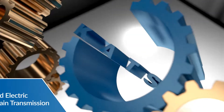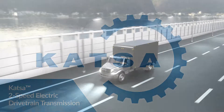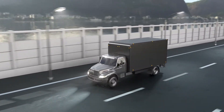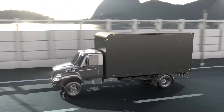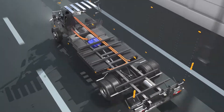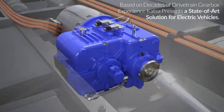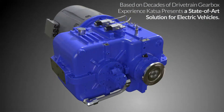Katza is proud to introduce a state-of-the-art two-speed transmission for electric vehicles. Our global target is to develop sustainable logistics and transport. Based on decades of drivetrain gearbox experience, Katza has developed an extremely smart and compact solution for electric vehicles.